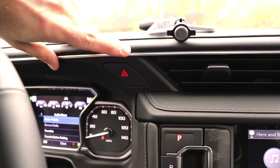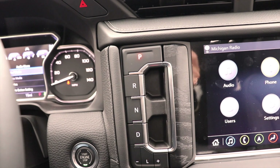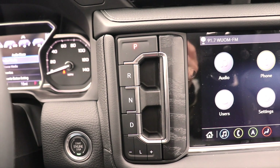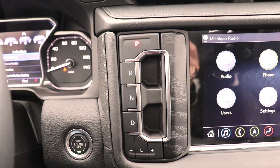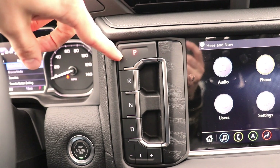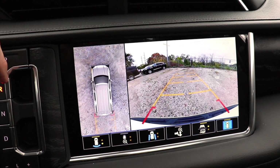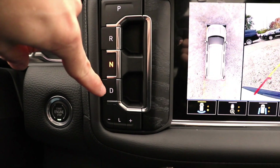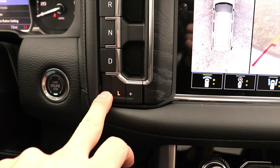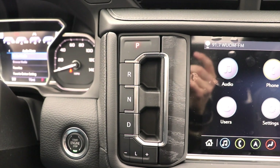Hazard light button right here. Push-button start. Also, your push-button gear selection — I'm really liking the way General Motors has gone about doing this. They're getting rid of the center shifter and they're not fans of the rotary dial shifter. This does free up a lot of space. To go into reverse, you just pull up on the reverse tab, and it pops up the 360-degree camera system. Neutral — push it. Drive — pull it. Low — push. And then you can do manual plus and minus gears from there.